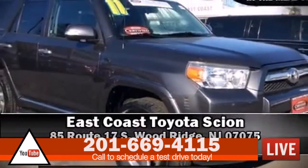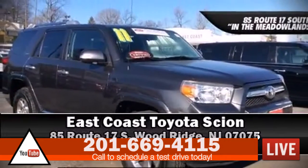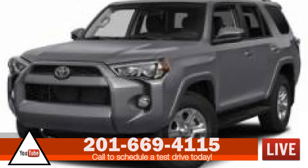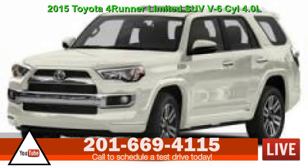Please don't hesitate to give us a call. For additional information,